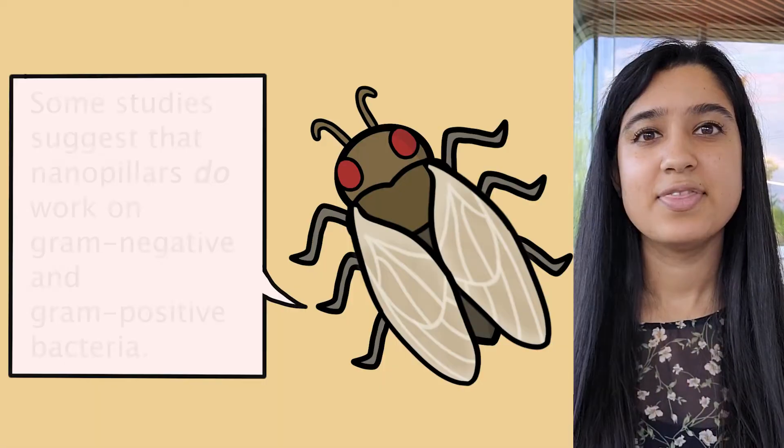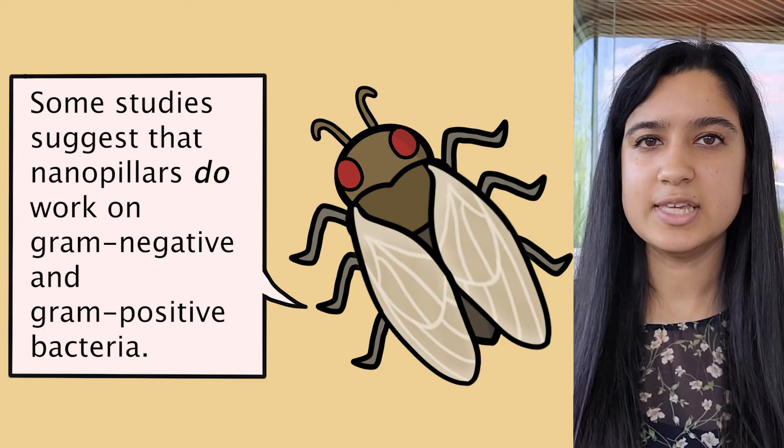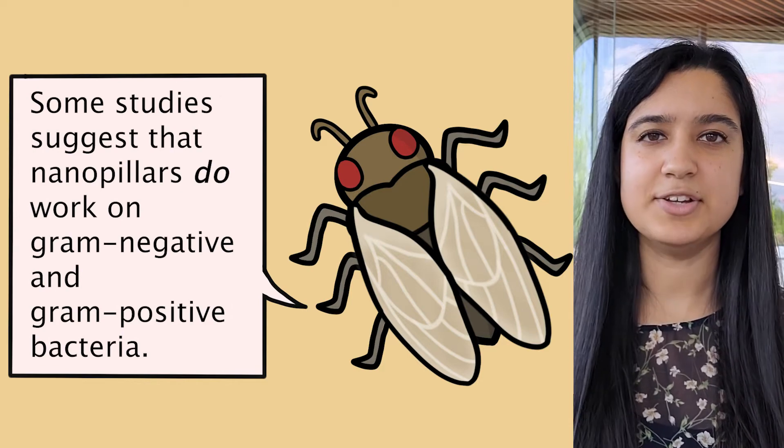What's interesting is that this only works on gram-negative bacteria, the type of bacteria that most commonly carry illnesses. Gram-positive bacteria have a stiff outer coating, which prevents them from stretching and bursting.